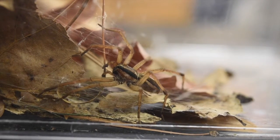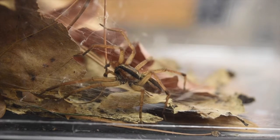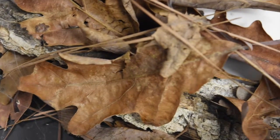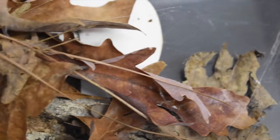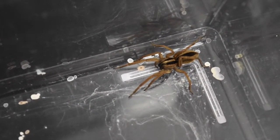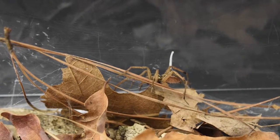Males communicate with females when they are ready to mate by tapping their pedipalps. During courtship, the female produces a silk string known as a drag line. The drag line is scented with her pheromones to attract a mate. When the male finds the female's drag line, he plucks it and follows it to her location.